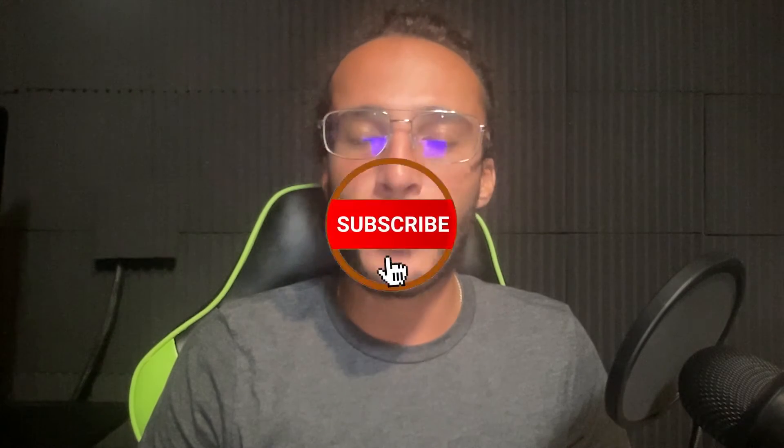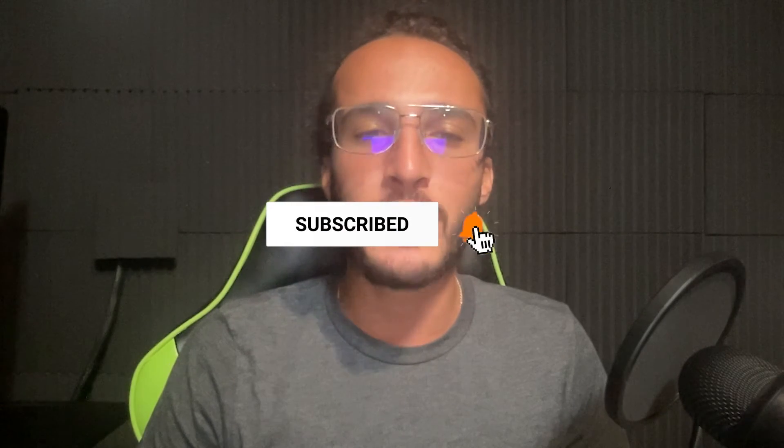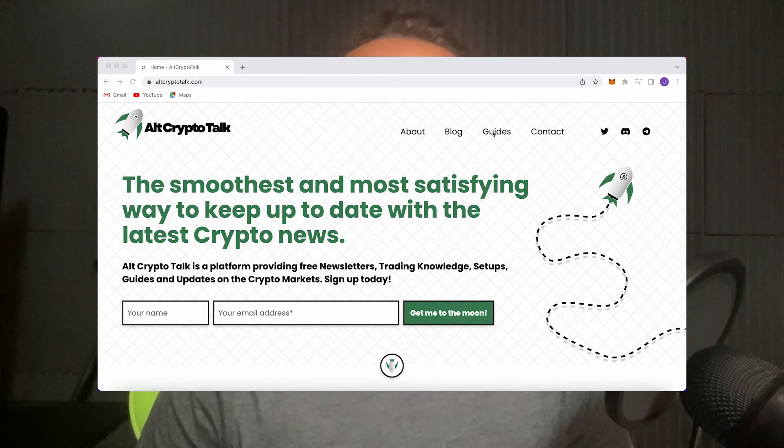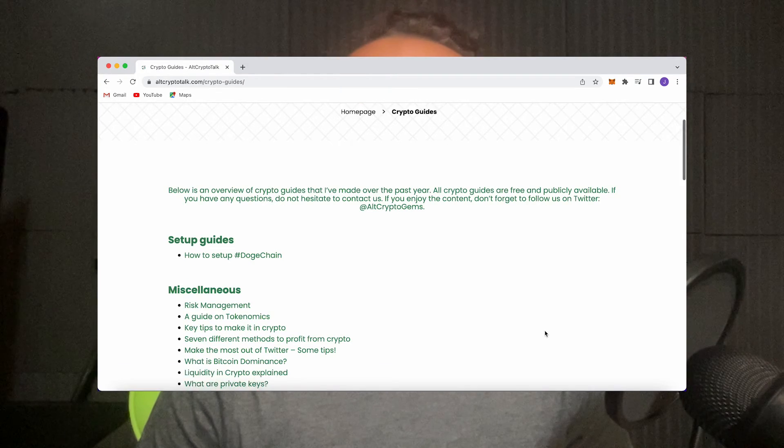I'm Theo, a content creator for the Alt Crypto Talk team. Nothing in this video is financial advice — purely my own opinion and based on my own research. Do not invest in anything you can't afford to lose. Use a burner wallet for any airdrop transactions, smash that like and subscribe button, follow us on Twitter at Alt Crypto Gems for daily crypto content, and check out our website for frequent guides, project reviews, articles and everything crypto related.